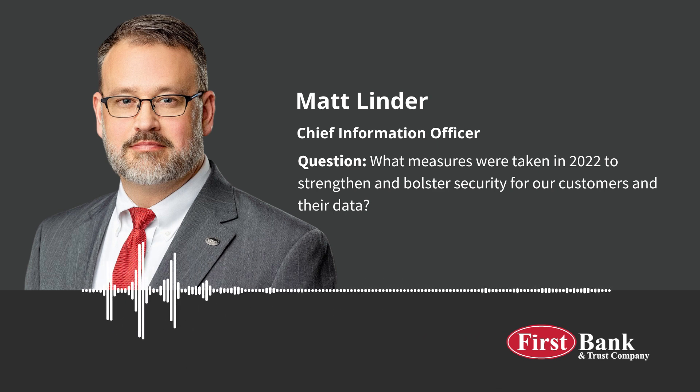Our solution analyzes every message the bank receives and scores it with the likelihood of a phishing attack. High scores are immediately deleted from our system. Additionally, any email that contains a macro-enabled attachment is blocked — this is important because macro-enabled attachments are frequently leveraged to distribute malicious code. We also included a data loss prevention feature to minimize the risks of email with confidential information being shared with unauthorized recipients.